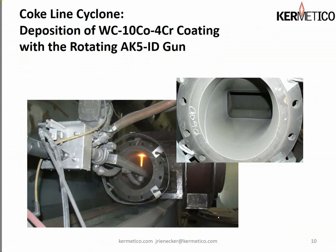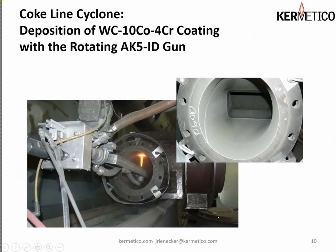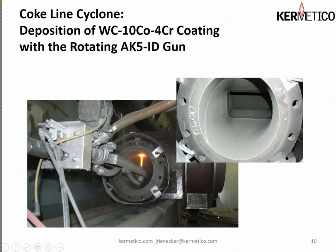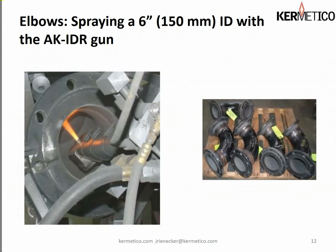Here is a coke cyclone that we also coated. We used our rotating technology to coat the transitions and the cyclone itself — every square inch of the interior got coated. You can see the body of the cyclone being coated. The nozzle goes from round to rectangular — here you see the rectangular entrance of that transition. We actually used two of our ID guns: the rotating gun on the circular part, and the fixed ID gun, the AK4, on the rectangular part. In the upper right you can see what the coating looked like when finished.